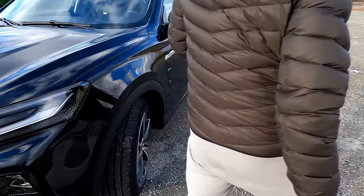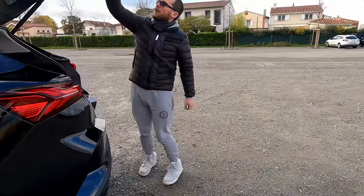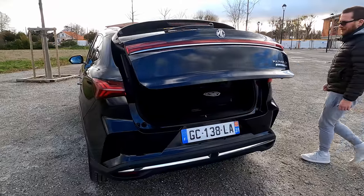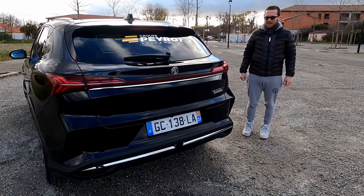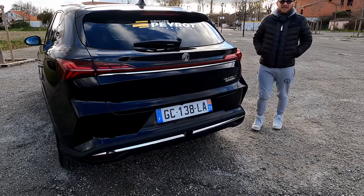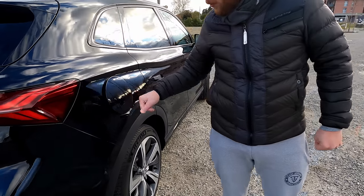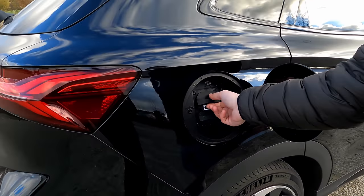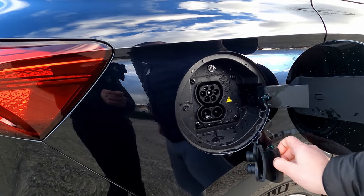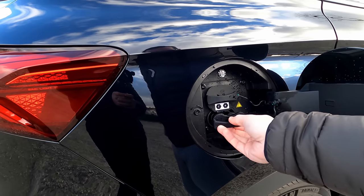Le coffre arrière est électrique, et on peut régler la hauteur d'ouverture et de fermeture depuis l'intérieur — pratique pour les garages bas. La prise de recharge s'ouvre en appuyant sur le capot, avec des caches fournis pour la protéger. C'est un connecteur Combo CCS.